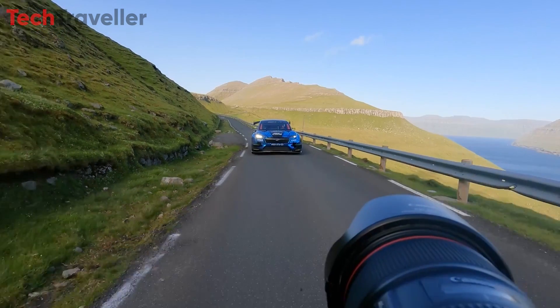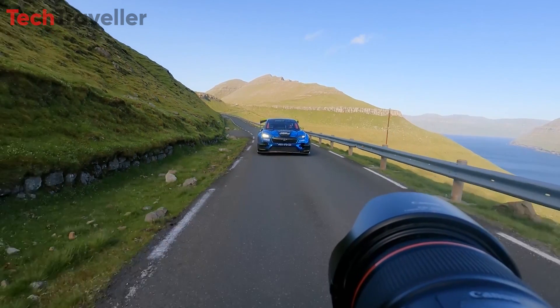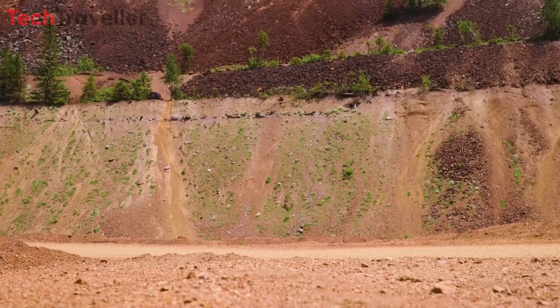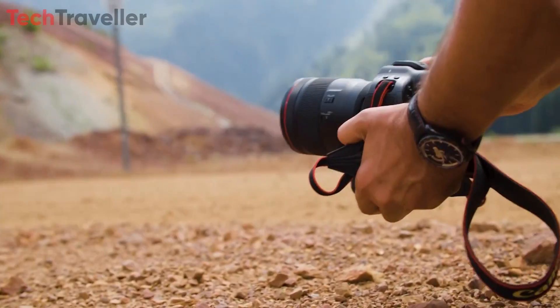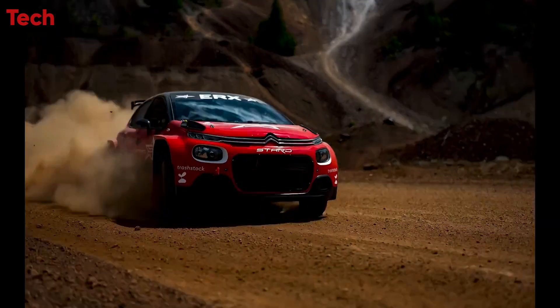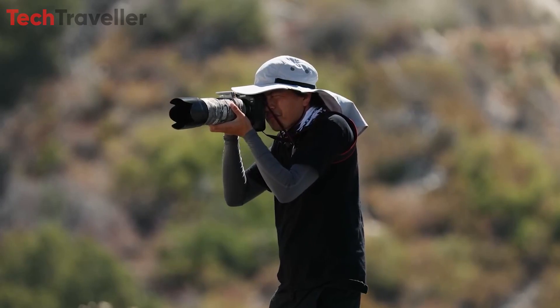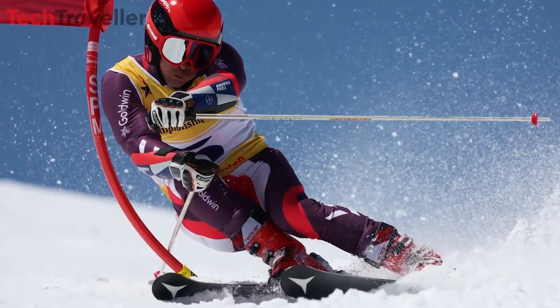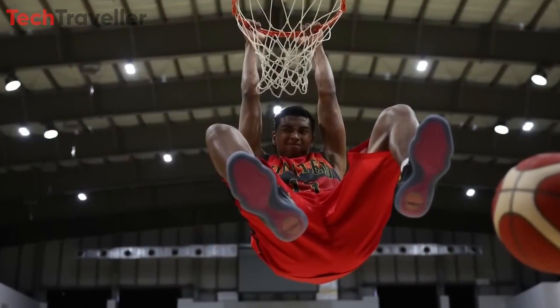When it comes to high-speed shooting, the R5 Mark II is a true powerhouse. It offers a maximum shooting speed of 30 frames per second in still mode, all while eliminating rolling shutter effects. This capability is invaluable for sports and wildlife photographers, enabling them to freeze fast-moving action with pinpoint accuracy and clarity.